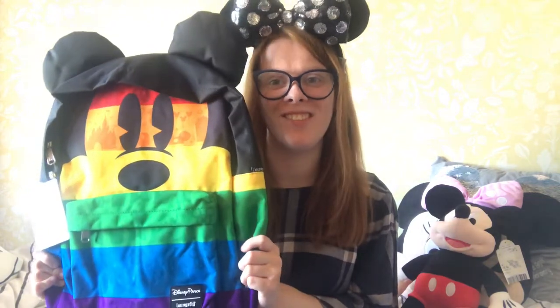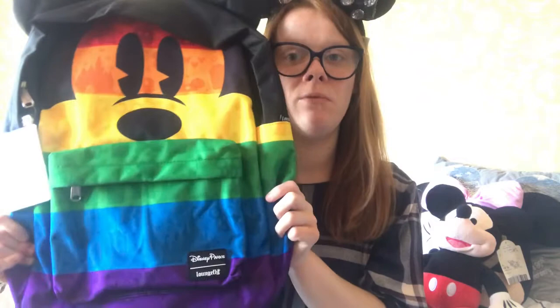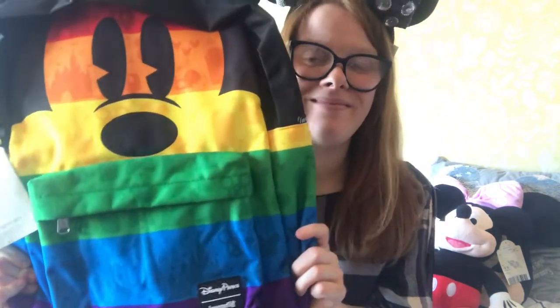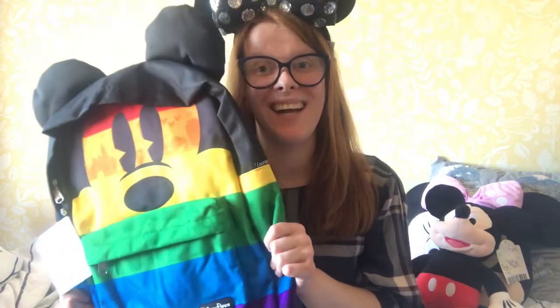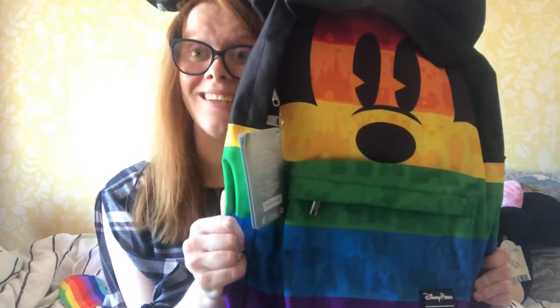First of all, I thought it would be good to show you a close-up of my Disney Parks bag itself. This is the Disney Parks emblem Loungefly bag — a rainbow pride bag. It is my first Disney Loungefly bag and I love it so much. It's kind of like a hidden Mickey but for park emblems, which I think is really cool.